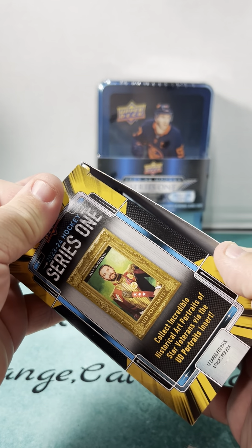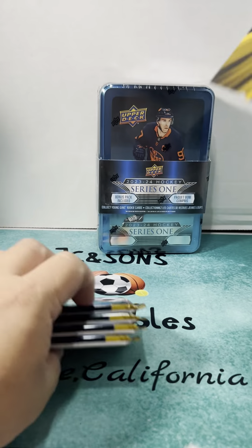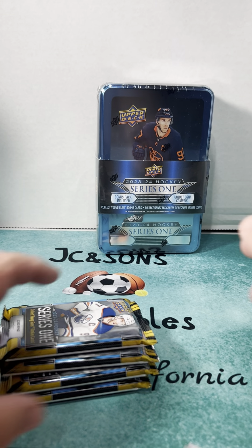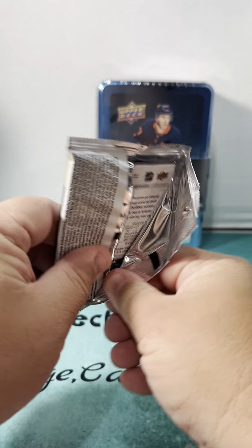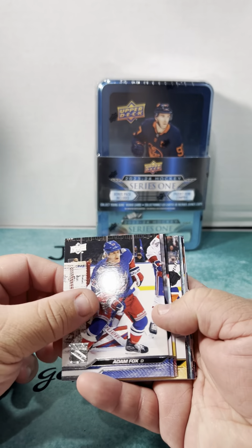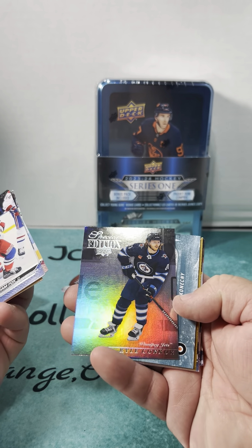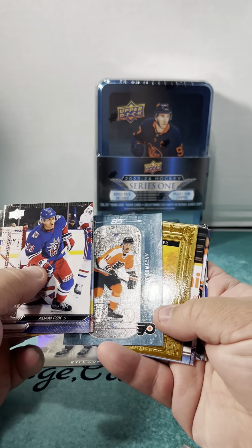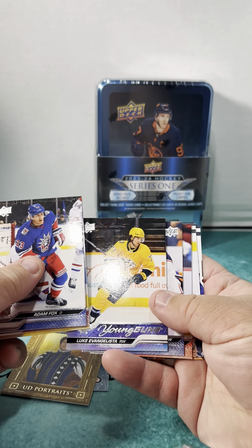Series One — collect incredible historic art portraits. Always looking for short prints as well. You get four packs. The short print Connor Bedard from here is going for almost $600, so we're mostly looking for Young Guns in here. Special Edition Kyle Connor, Travis Konecny, and the portrait of Mitch Marner, Young Guns Luke Evangelista.